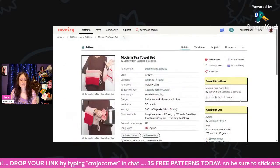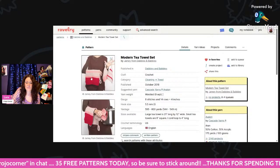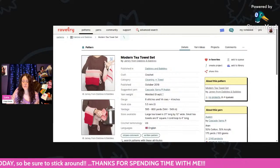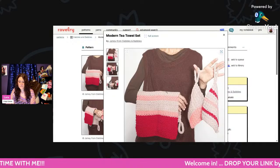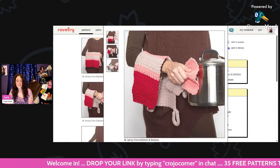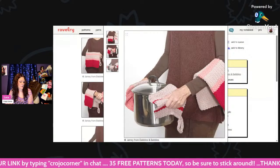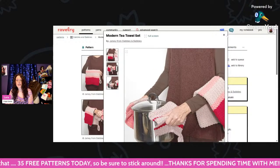And here we have a Modern T-Towel Set — worsted weight and a 5mm hook. The large T-Towel is 21 inches long by 12 inches wide, the small T-Towels are 8 inches square, and the I-Cord Loop is 4 inches long. These are really cute. I really like those pot holders too. It's called the Modern T-Towel Set.